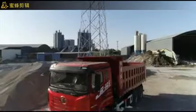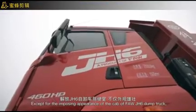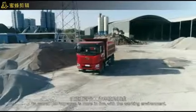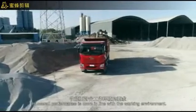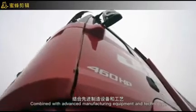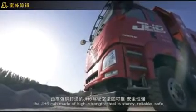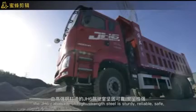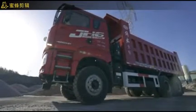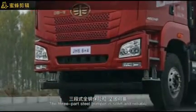Except for the imposing appearance of the cab, the FAW JH6 dump truck's overall performance is more in line with its working environment. Combined with advanced manufacturing equipment and technology, the JH6 cab is made of high-strength steel, making it sturdy, reliable, safe, and compliant with ECR 29 regulations.